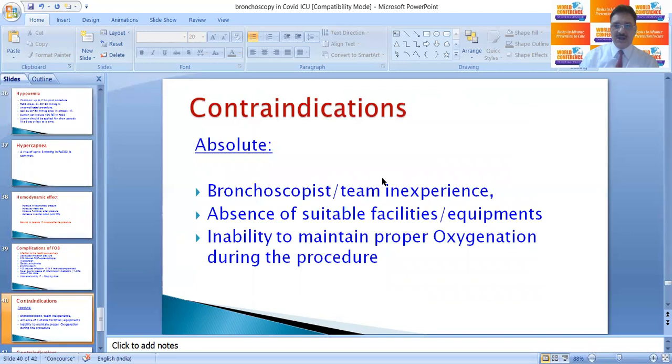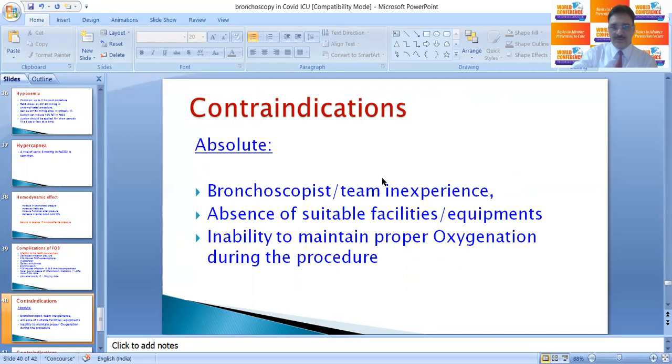Absolute contraindications: bronchoscopy should not be performed if the team is inexperienced, if there is an absence of suitable facilities or protective equipment, or if proper oxygenation cannot be maintained during the procedure. Relative contraindications include severe hypoxemia, acute coronary syndrome, uncontrolled arrhythmias, uncontrolled bronchospasm, auto-PEEP more than 15 cm H2O, bleeding diathesis, severe pulmonary artery hypertension, increased intracranial tension, chronic renal failure, and pulmonary abscess.